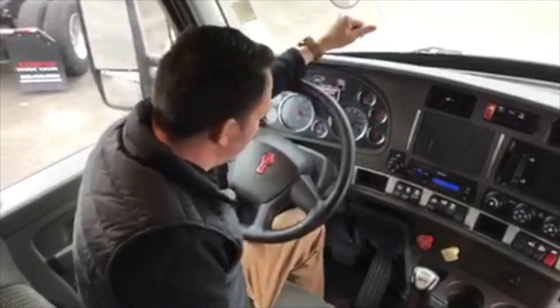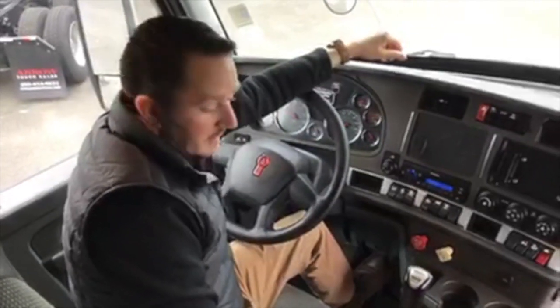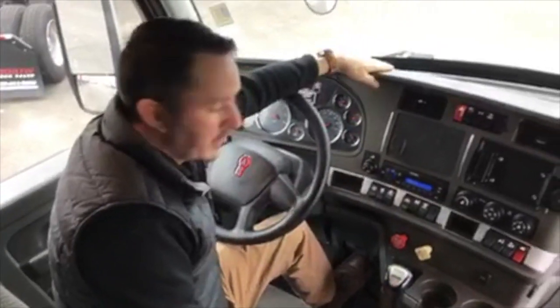The bunk, as you can see, is huge. Nice emergency exit door. LED lighting. This is a beautiful truck. How many miles on it? This truck only has 468,000 miles. Call us today, find out some more about it.